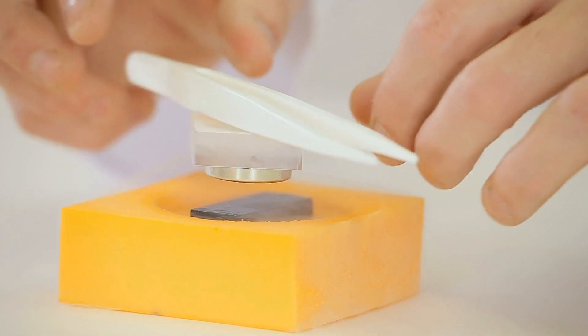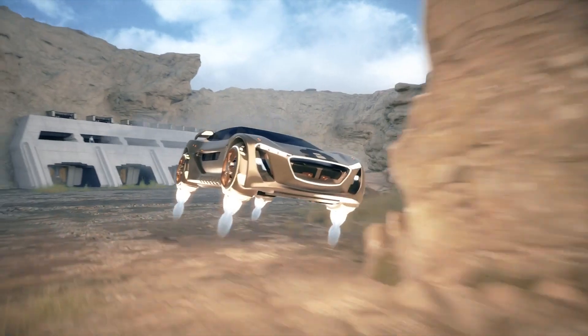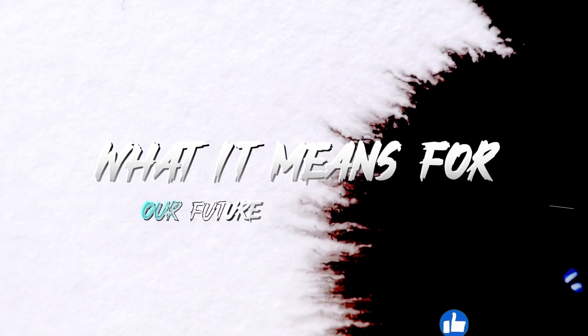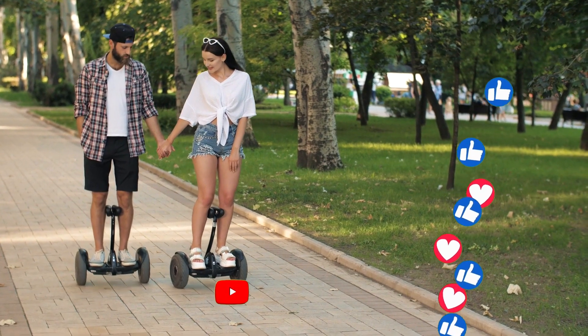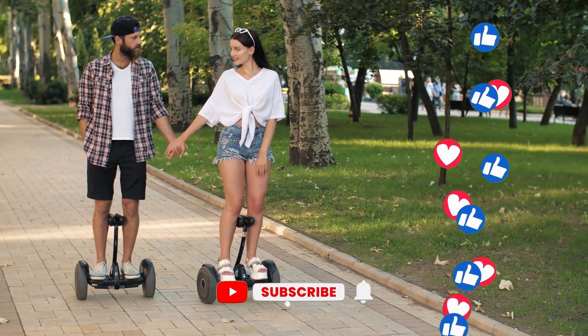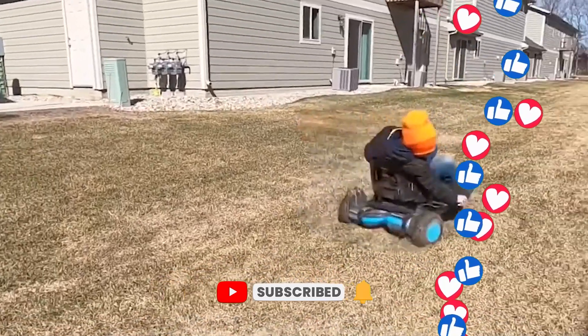The world of quantum levitation is vast and we've just scratched the surface. Stick around as we delve deeper into its challenges, its real-world applications, and what it means for our future. Don't forget to hit the like button if you're as excited about the future of hoverboards as we are, and if you haven't already, subscribe for more mind-bending dives into the wonders of the future.